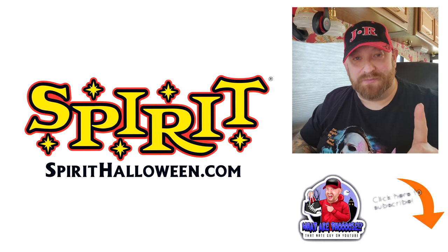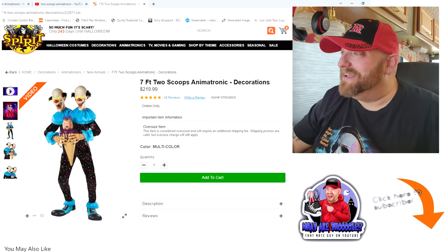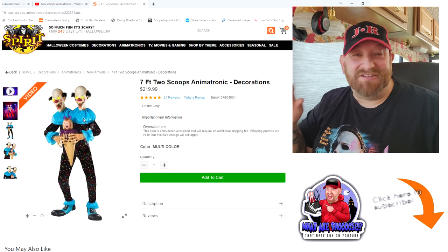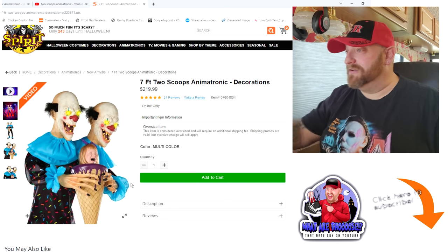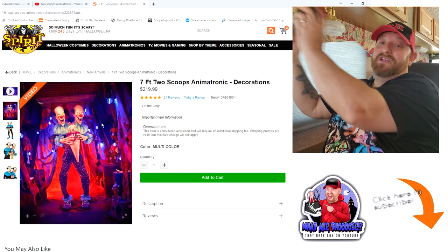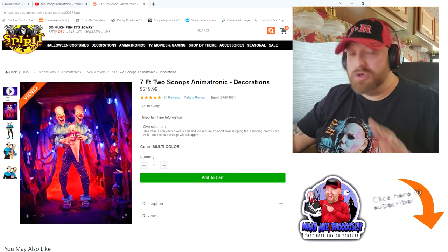We're going to start with Two Scoops. So this is what we're seeing on the Spirit Halloween website right here. Two Scoops is a seven-foot-tall animatronic. It's like a twin clown — he's got two heads — with a big ice cream cone and a child's head sticking out the top screaming. Totally hilarious. Here's a close-up view. Look at the girl's face, that is so funny. You can see the two clowns' faces and the girl's face screaming. There's a video available, so let's go ahead and see what Spirit Halloween offers for the seven-foot Two Scoops animatronic.